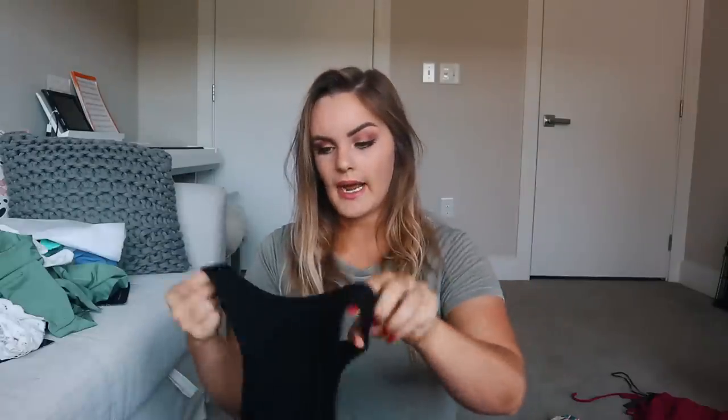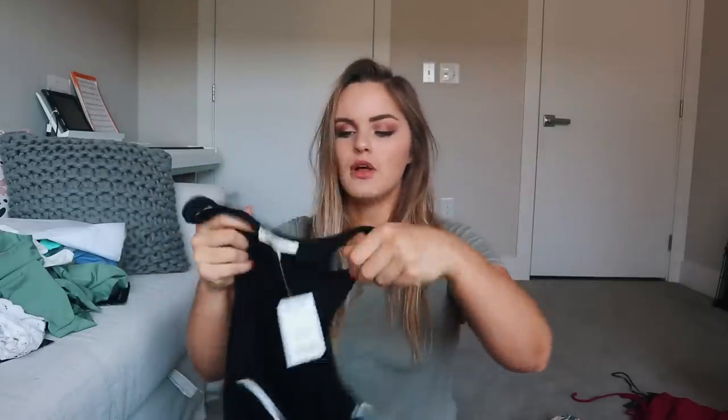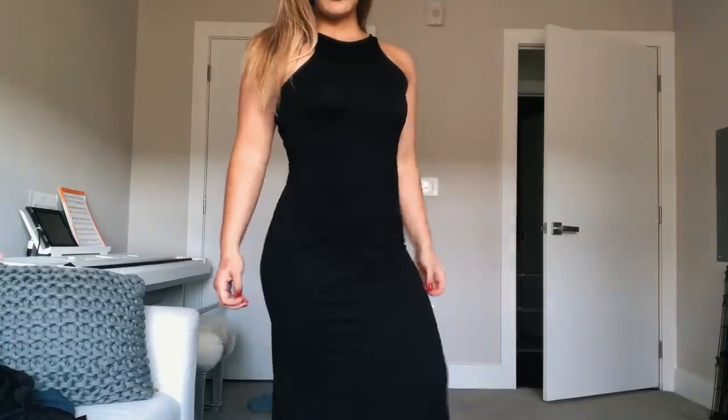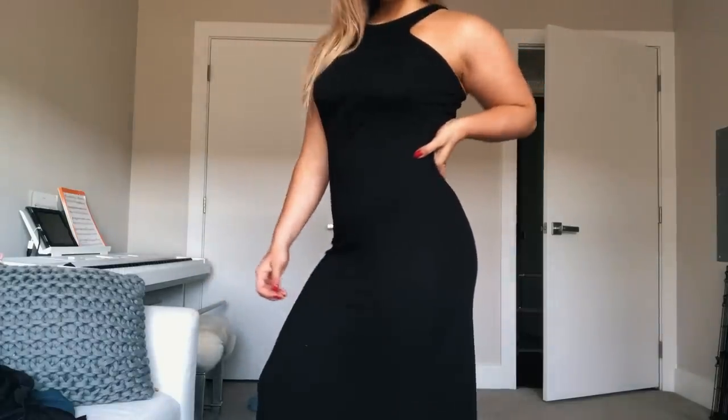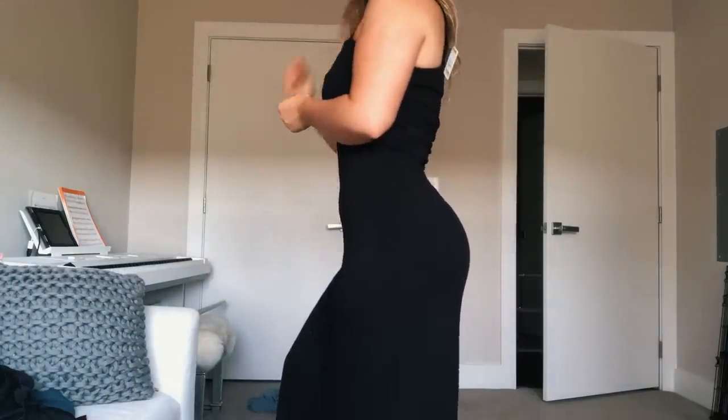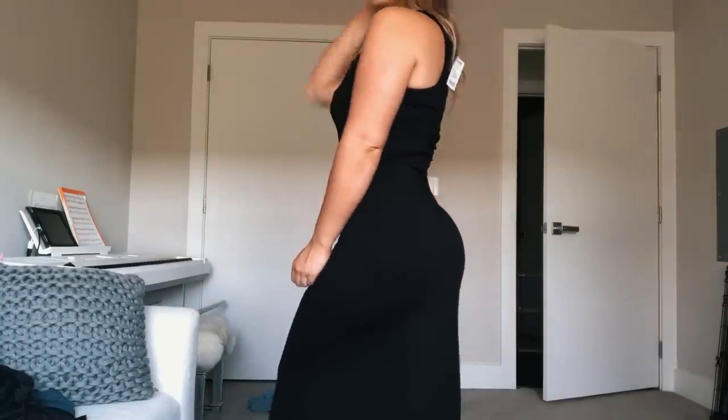That's everything from Lulu's. We're gonna take a brief intermission to some smaller orders and then go into the Fashion Nova order, which was a little bigger. A smaller trip I made was to Marshall's, and I got this super simple black maxi dress. It's a high-neck tank style, and it's just a straight black maxi dress. I wanted something super comfy and easy to throw on that was a little nicer than leggings but practically as comfortable.